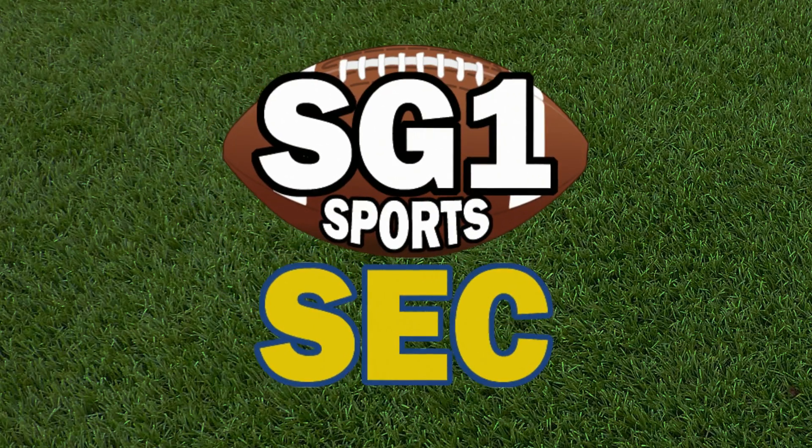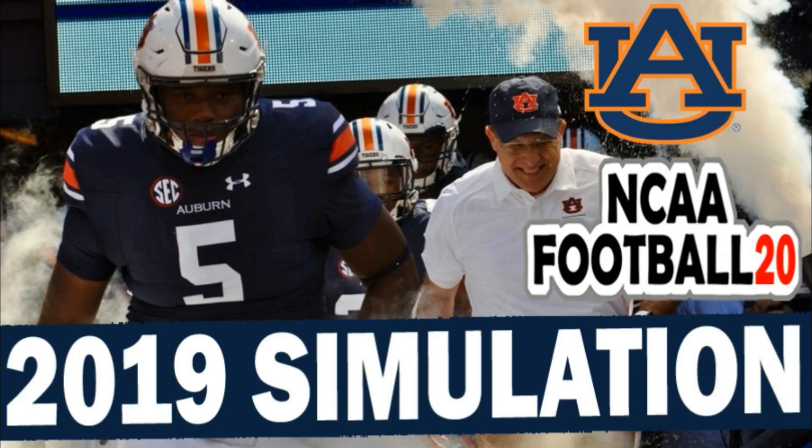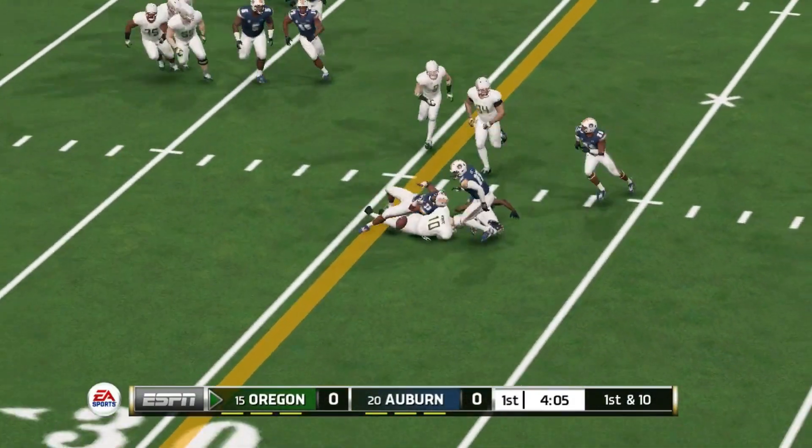What's going on YouTube, this is SG One Sports and you're watching our SEC football channel. Today we have Auburn versus Oregon — you can watch these live simulations every Tuesday here on the channel.